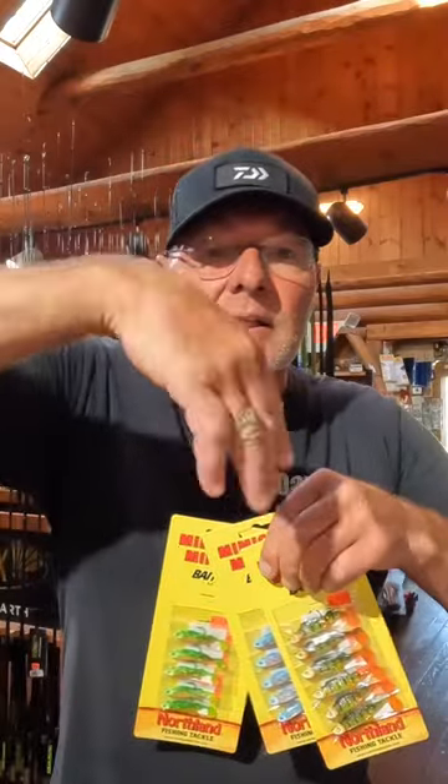They've got that little paddle tail on the back. They come in different sizes — 8th, 32nd, quarters.